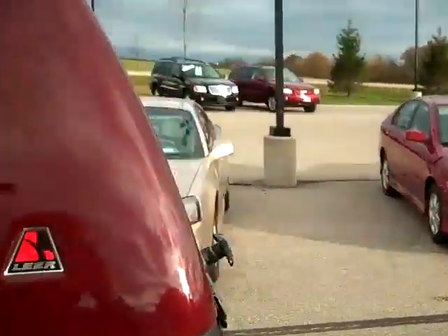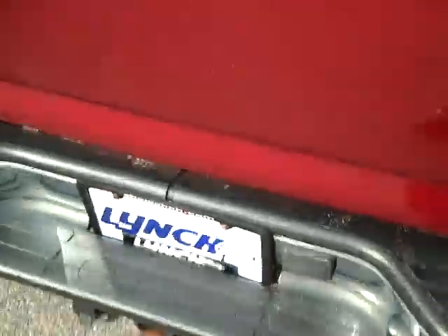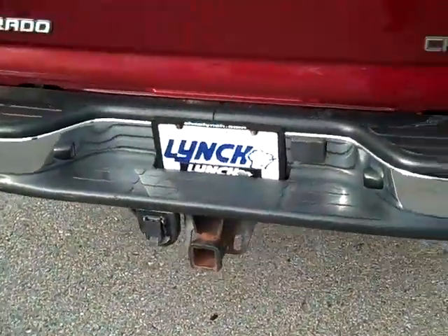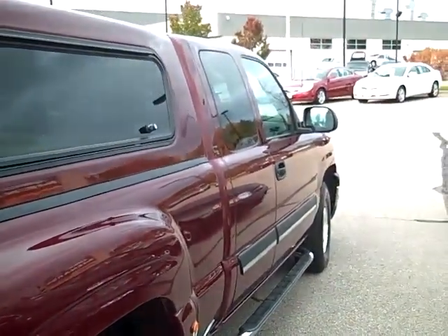Let me walk over here and open up the cap. It's got a spray-in bed liner and a trailer package. Nice truck.